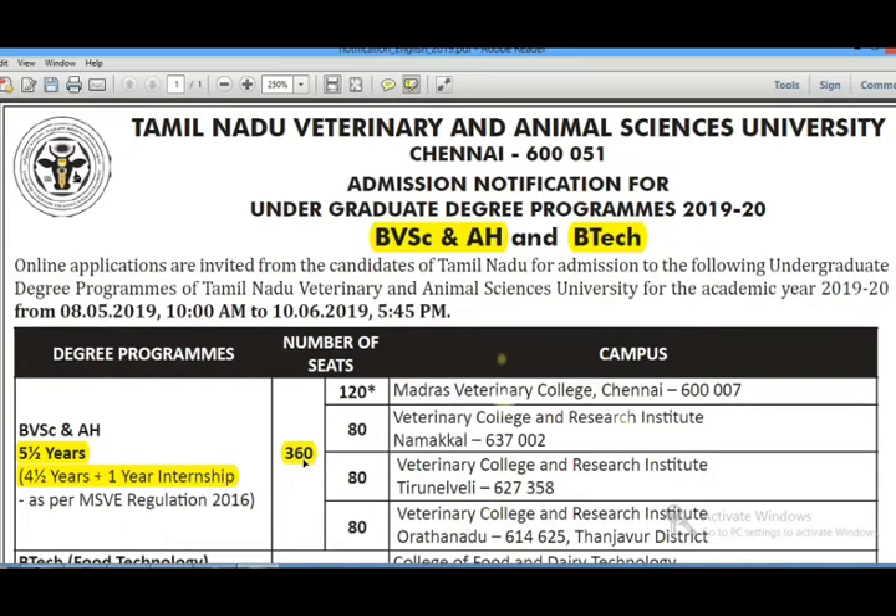In total across 4 colleges, there are 360 seats. Of these, 85% are state quota and 15% are All India quota. From 360 seats, 15% gives 54 seats at the All India level. For the first college, Madras Veterinary College has 120 seats — recently increased — and currently has 80 seats.